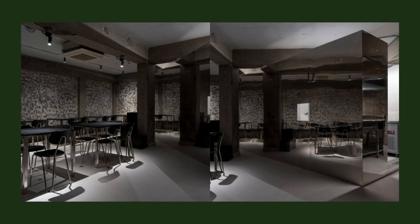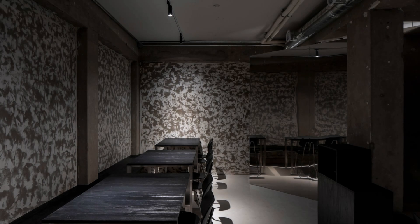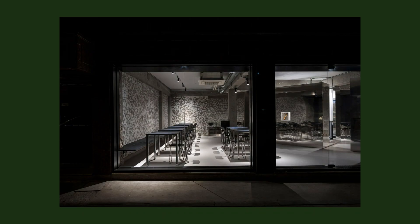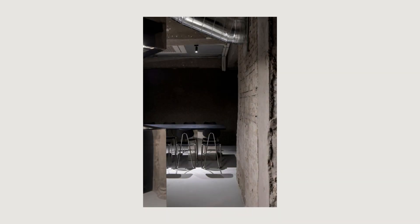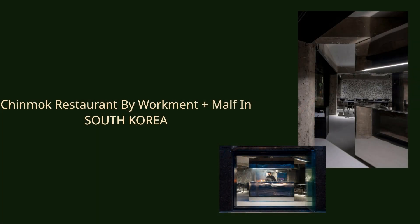We exposed the concrete structure of the building consisting of beams and columns, and actively utilized a polishing pattern from the process of removing the paint on the wall. This pattern creates a cave-like atmosphere and contrasts with the modern kitchen box. In a way, this will remind you of people eating meat with a fire in a cave in the primitive age.